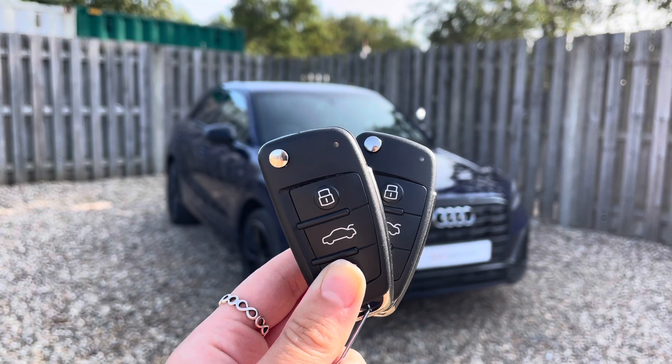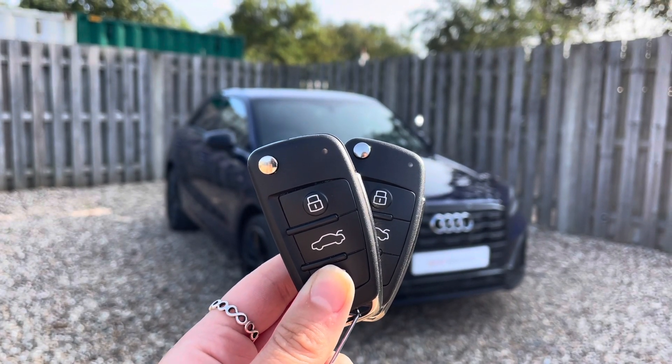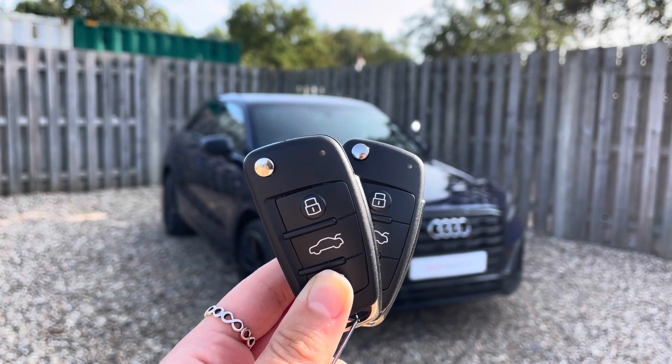Every Vindis approved used Audi comes with the reassurance of 12 months warranty and roadside assistance, up to 12 months MOT and Q cover, and will have passed up to 150 checks by our Audi trained technicians.